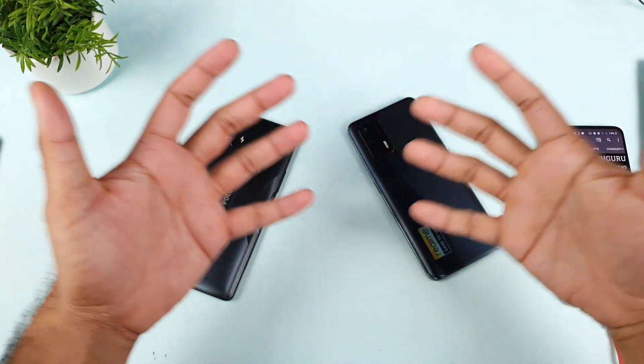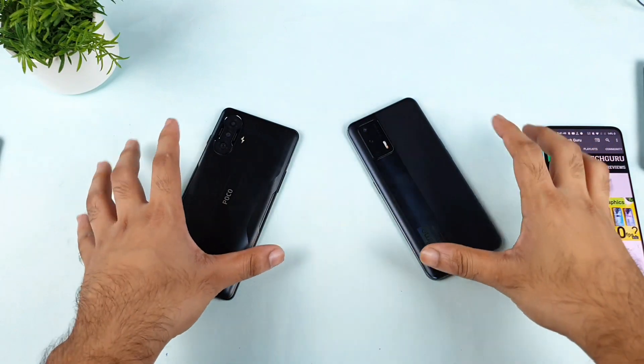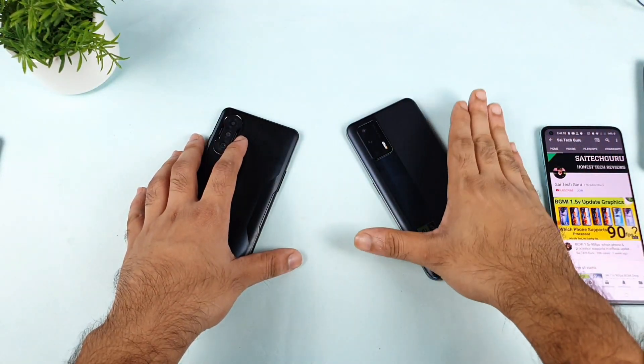Hi friends, I am Sahit, and welcome back to my channel. Today's strategy is to do the GeekBench 5 test comparison finally with the Poco F3 GT vs Realme X7 Max.